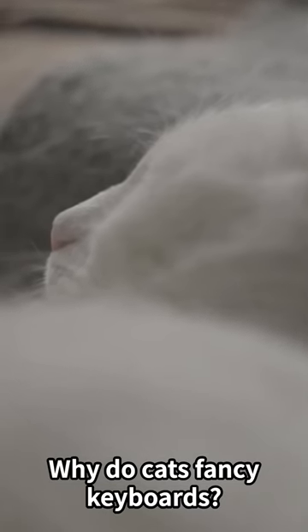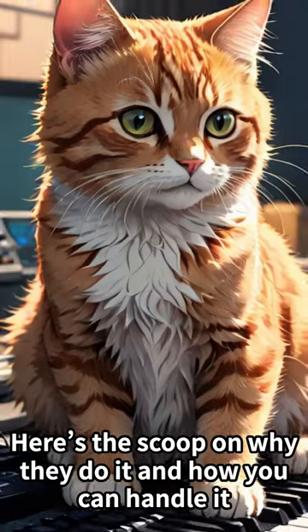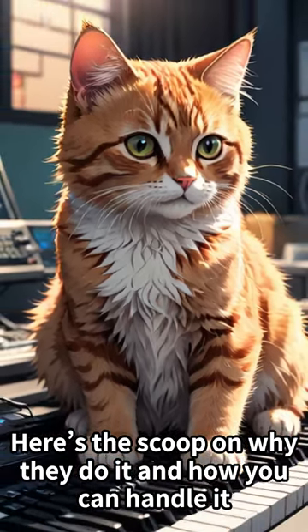Why do cats fancy keyboards? It's cute but can be a bit of a hassle, right? Here's the scoop on why they do it and how you can handle it.